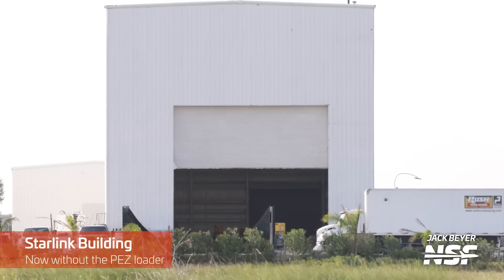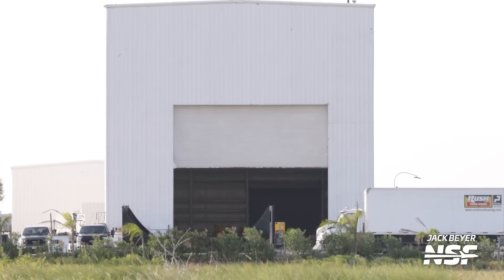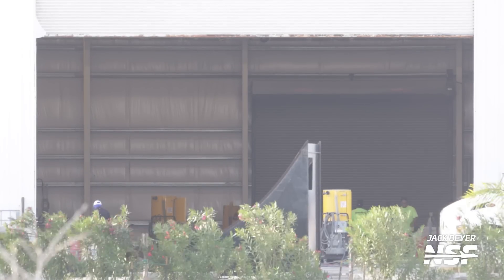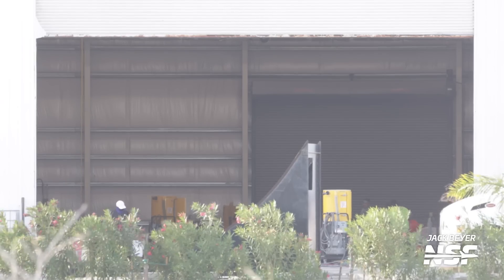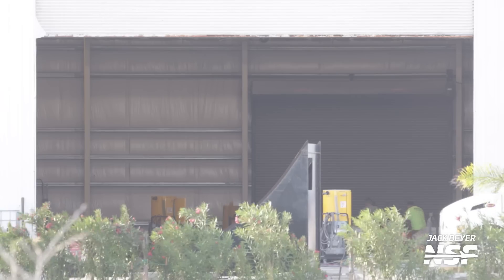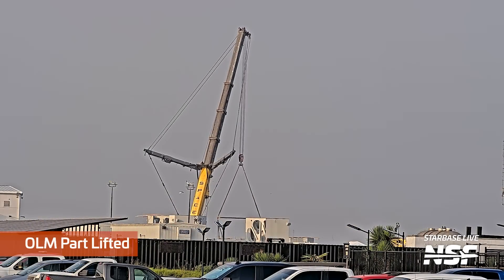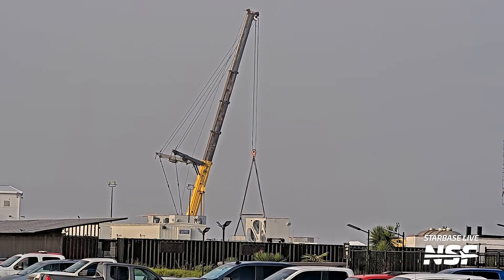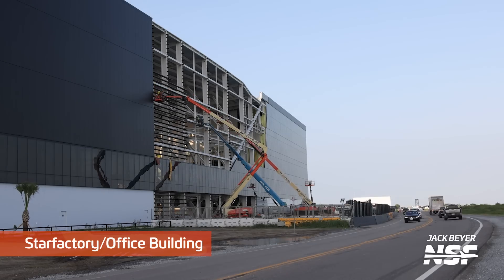Here's the Starlink building, over on the edge of the village. You can see that the PEZ loader is not in there — last I saw it, that thing had rolled over to the assembly/disassembly/scrapyard. The inside of the building doesn't have a lot going on right now. You could say payload integration — we never really got there with that specific building, so it'll be interesting to see what happens with it.